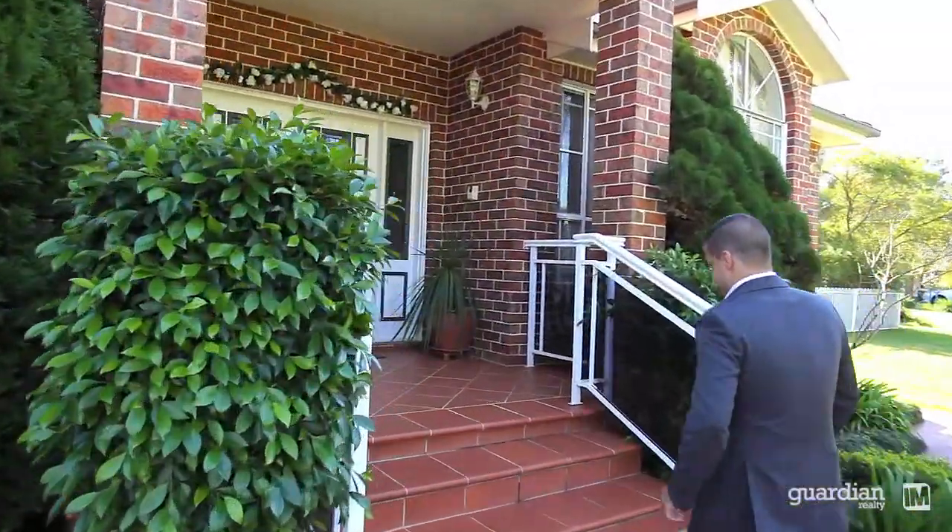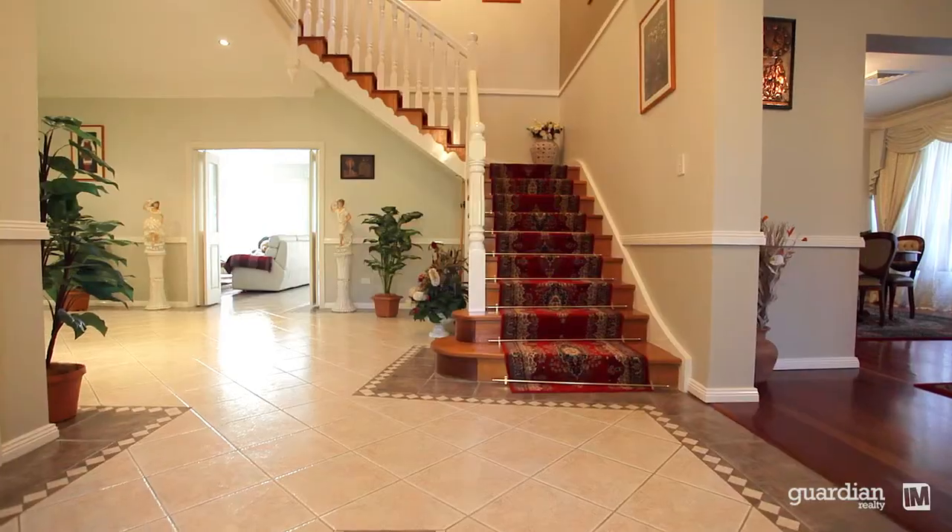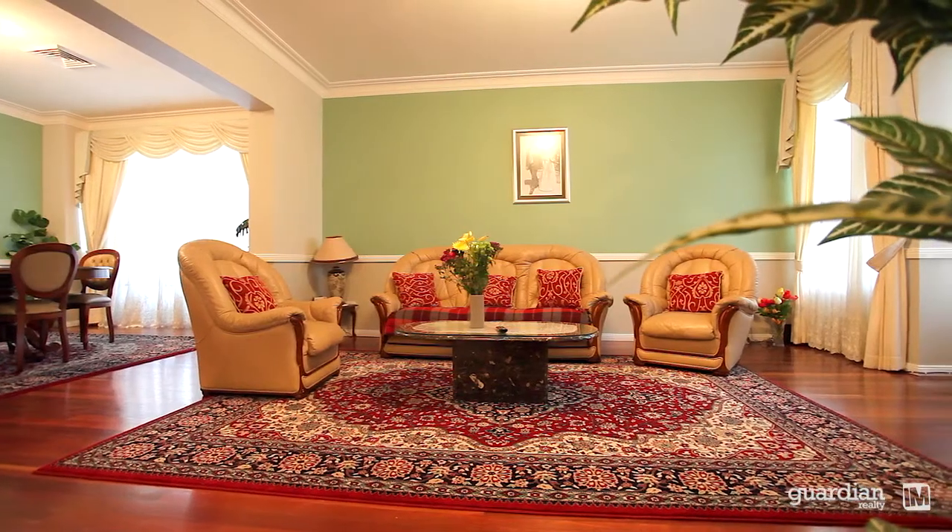Upon entry to this substantial full brick residence boasting expansive light-filled interiors is an enviable selection of living and entertaining zones.